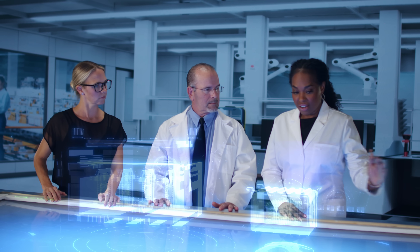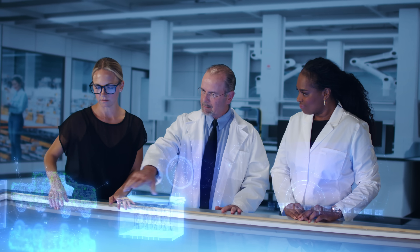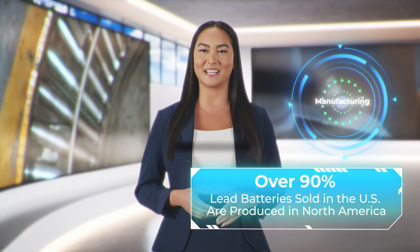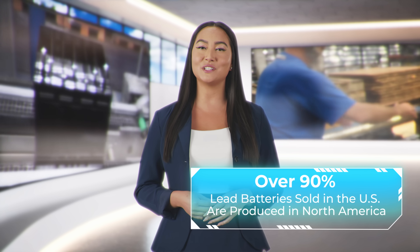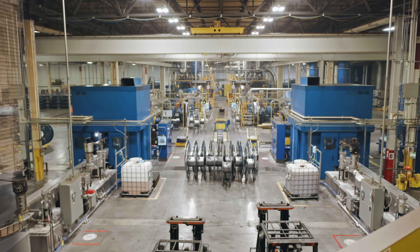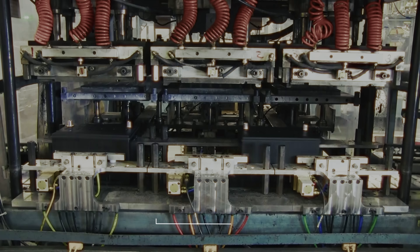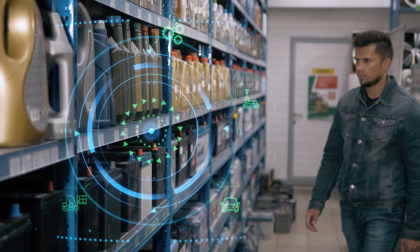Each step in the circle compels innovative processes that work together to ensure components are designed to be recycled. Manufacturing from recycled materials is one of the key components of the closed-loop economy. Over 90% of lead batteries sold in the U.S. are produced in North America, with a steady supply of recycled metal and materials from U.S. lead battery recyclers. Domestic battery manufacturers typically produce sustainable lead batteries using approximately 80% recycled material.